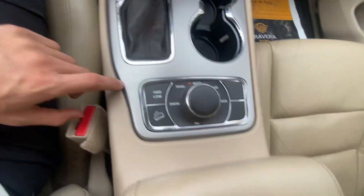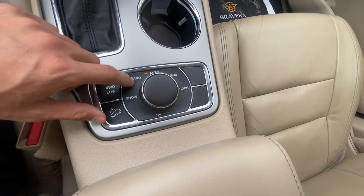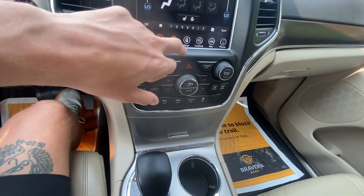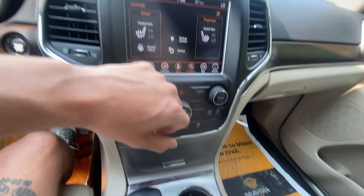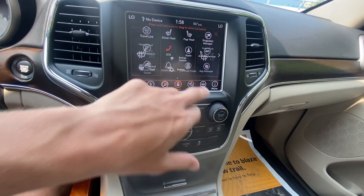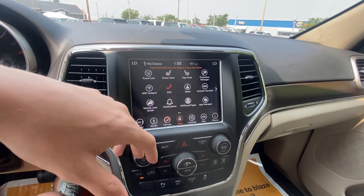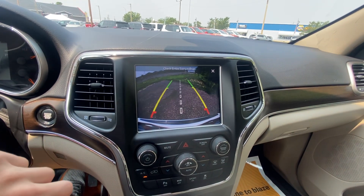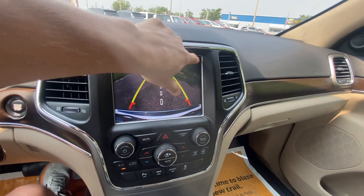All your different drive modes — 4-Low, hill assist, snow, sand, auto, mud, and rock modes. You're able to dive deeper into the overall touchscreen, go into your vehicle settings, and really customize and personalize everything to how you like it. Nice clear backup camera as well.